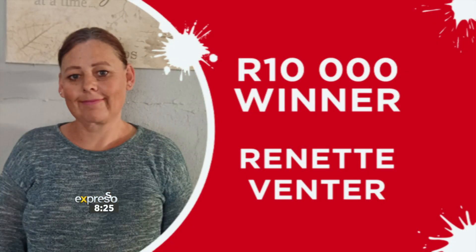Thank you, Renette, thank you so much. It's huge, I really appreciate it so much. Beautiful. Well, congratulations to you — that is beautiful. And I know that you're going to use that very wisely for yourself and your daughter. Congrats to our winner once again.